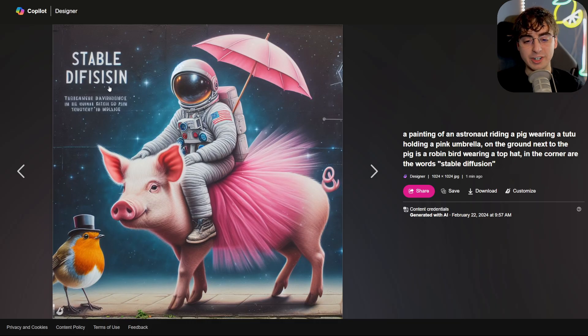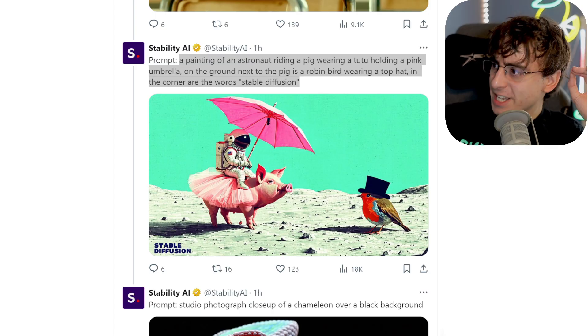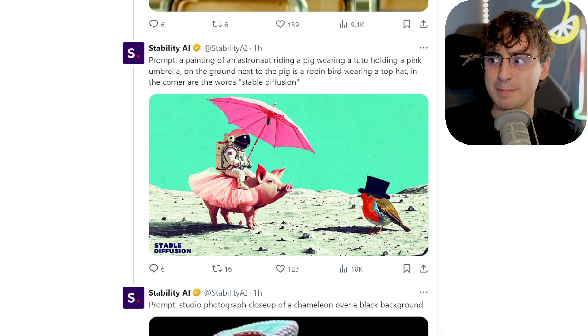Again, this one comes pretty close — a lot of the elements are there, but the astronaut's not holding the umbrella and it doesn't say 'Stable Diffusion.' So DALL-E 3 is very good, but it appears Stable Diffusion 3 is just better. Plus, it's going to release open source, meaning people can build off of it. This is going to be a massive — possibly the biggest — leap in image generation we have ever seen.